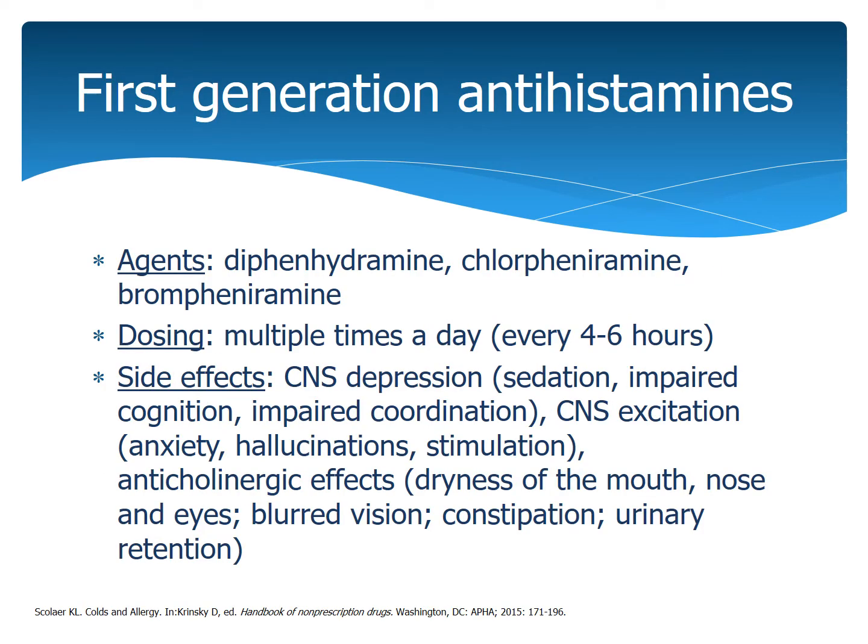So let's talk about the differences between the antihistamines. The first generation antihistamines are dosed multiple times a day, usually every four to six hours. Some side effects associated with these would be sedation and impaired cognition and coordination. However, they do have a paradoxical effect that can cause excitation — stimulation and anxiety. They also have anticholinergic effects, which would be dryness of the mouth, nose, and eyes, blurred vision, constipation, and urinary retention.